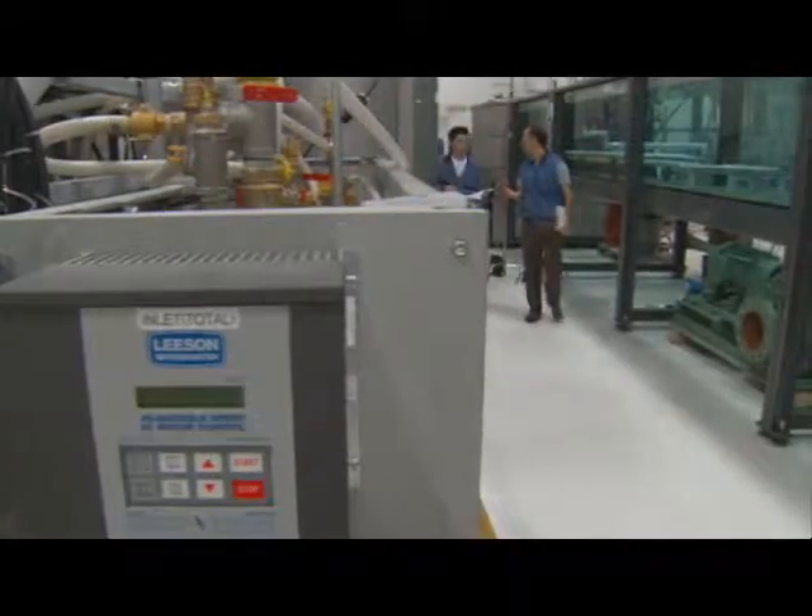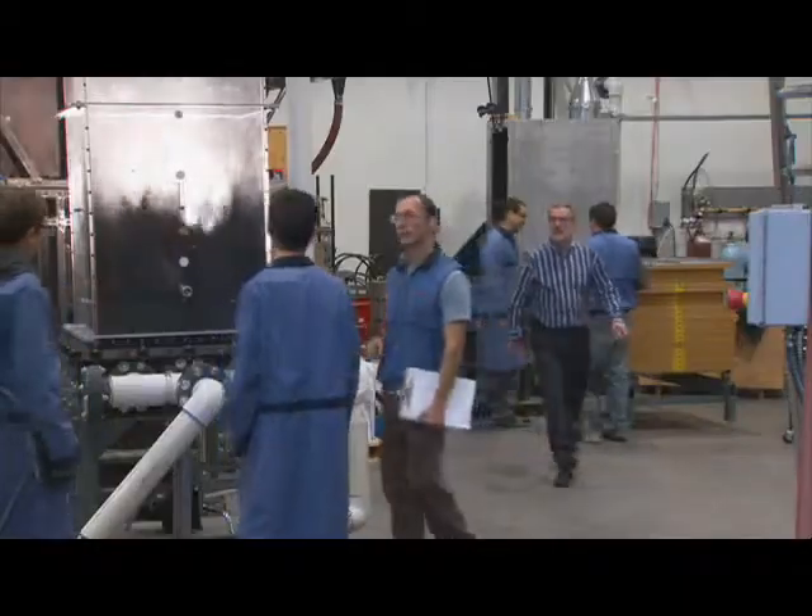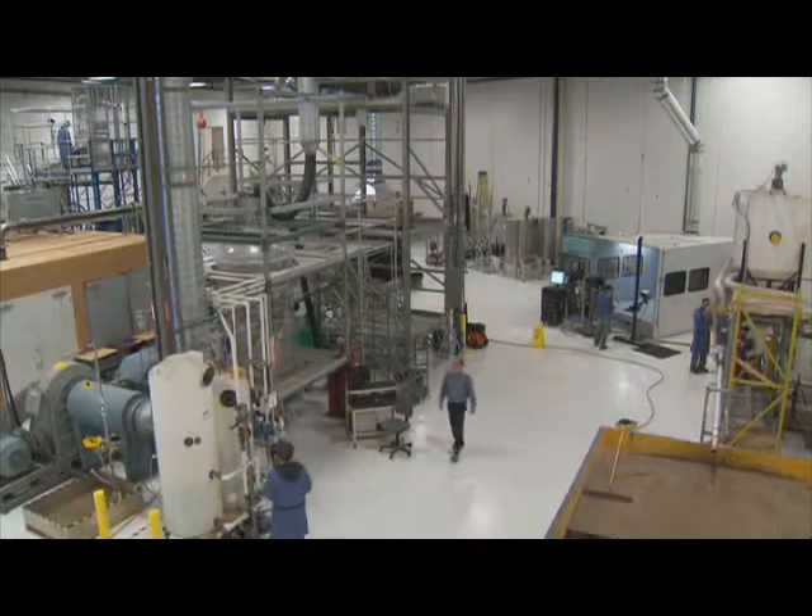Over Coanda's 13-year history, it's become one of the most advanced industrial fluid dynamic facilities in the world. They specialize in process flow modeling and process design optimization. Researchers use physical, analytical and computational modeling methods.